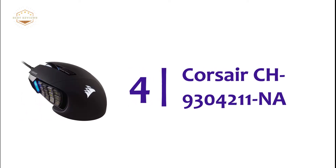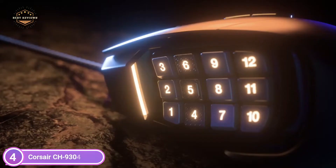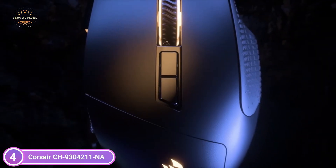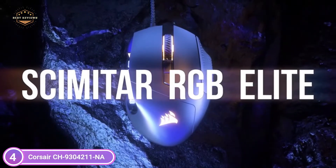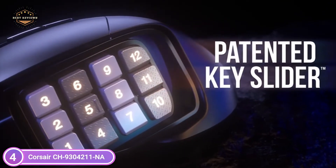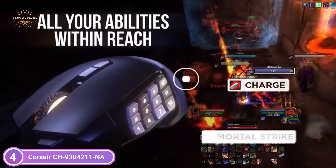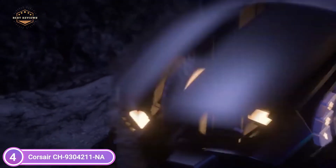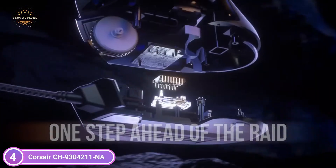At number 4, the Corsair CH9304211NA. It enhances your gaming by allowing you to program 17 buttons for advanced macros or button remapping. The patented key slider control system lets you adjust the position of the 12 side buttons mechanically for maximum comfort no matter the grip. A native 18,000 DPI optical sensor adjustable in 1 DPI resolution steps allows extremely precise and flexible tracking. The powerful Corsair iCUE software enables macro programming and active 4-zone RGB backlighting synchronized to your system, surface calibration, and more.